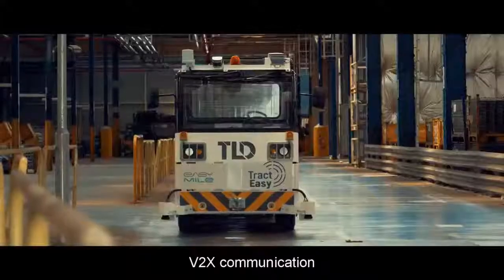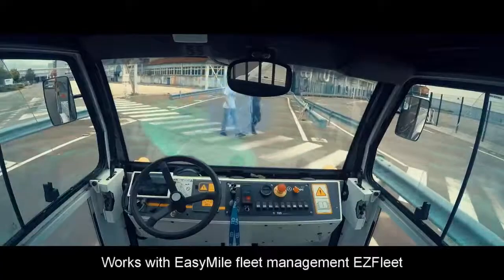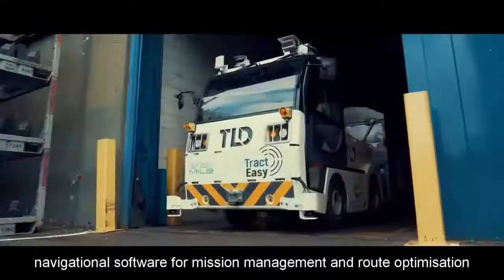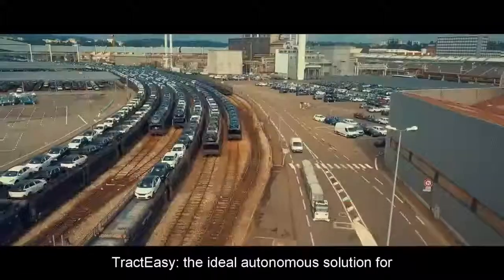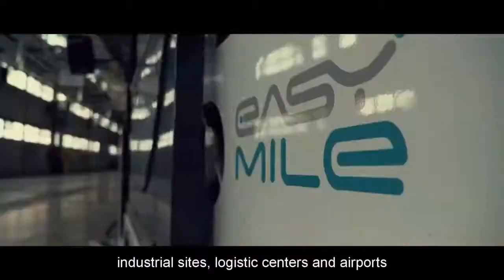V2X communication. Works with Easy Mile Fleet Management and Easy Fleet Navigational Software for Mission Management and Route Optimization. The TractEasy is the ideal autonomous solution for industrial sites, logistics centers, and airports.